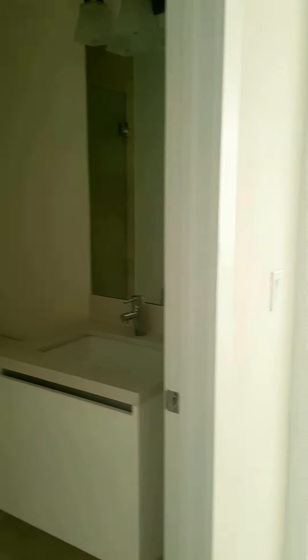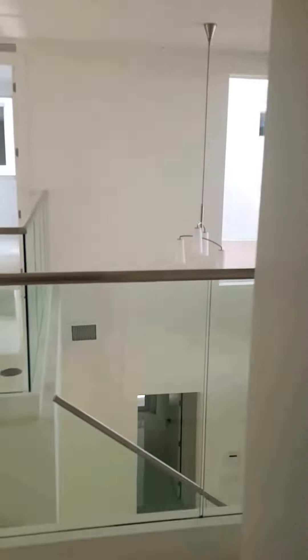This room also has access to the balcony. This will be the fourth bedroom, so we actually have three bedrooms on the second floor and one bedroom on the first floor with a full bath.